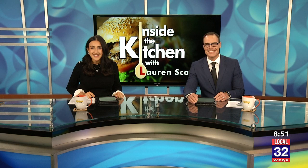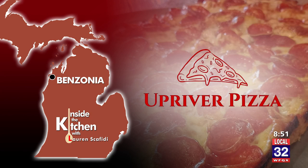It's 8:51 on Michigan this morning, and for this week's Inside the Kitchen, we're heading to Up River Pizza in Benzonia. They're tossing up fresh homemade dough daily. I'm taking you inside the kitchen for a look at how they started and the way they turned their dreams into a reality this year.